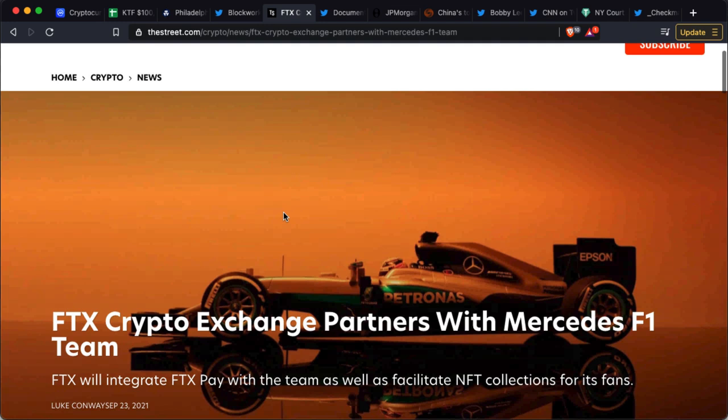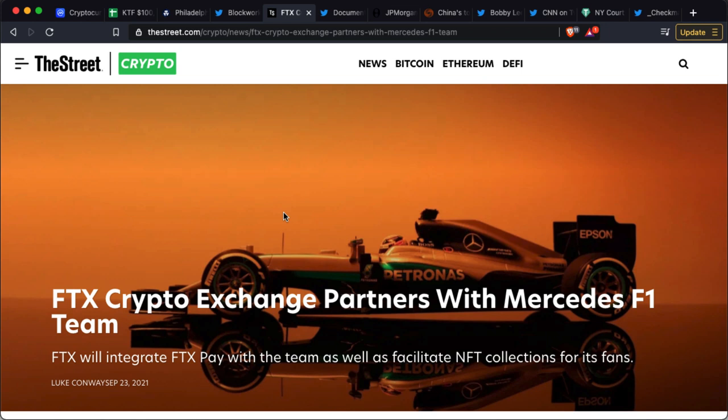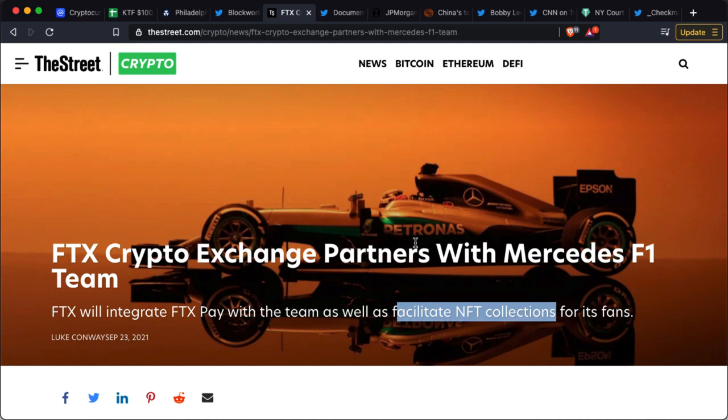Here's another huge one for a big exchange. FTX is also getting in front of the masses. A lot of retail investors who are just learning about crypto are attending these events — sporting matches, Formula One — and that means crypto is getting in front of those eyeballs. FTX has partnered with the Mercedes Formula One team and they're also going to facilitate NFT collections for fans, so you can buy Mercedes F1 NFTs on their platform.